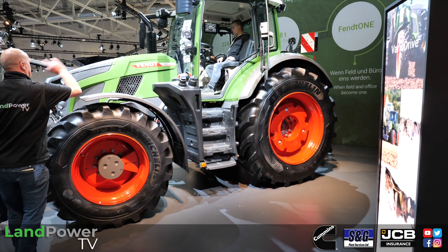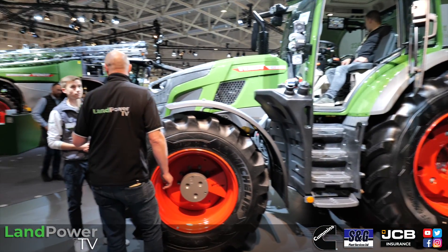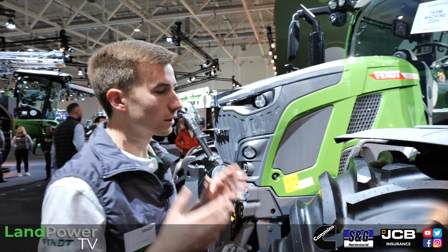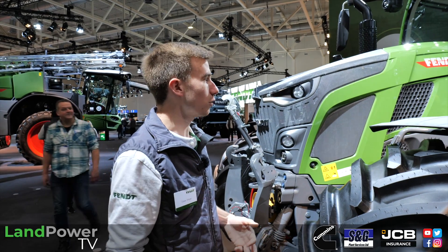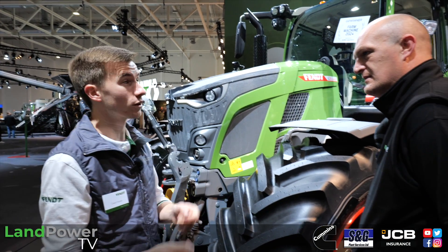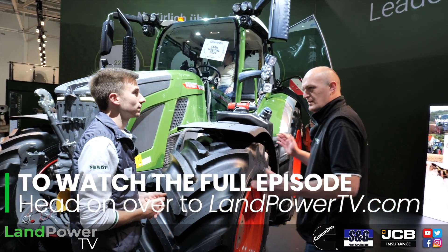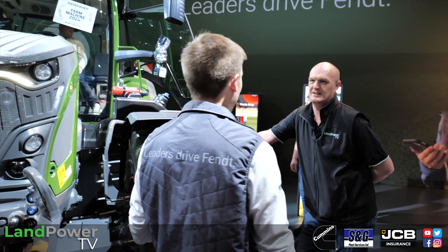The 600 series obviously overlaps with the Gen 6 700 series — will that be phased out? At the end of next year we will stop producing the 714 and 716 Gen 6 — the smaller models with the smaller rear axle. We will continue production of the 718 up to the 724 Gen 6, and then start 600 series production, so you'll have the 620, the 718-724 Gen 6 — three options around 200 horsepower. Whether the Gen 6 700s are fully phased out eventually, we don't have an exact timeline yet.